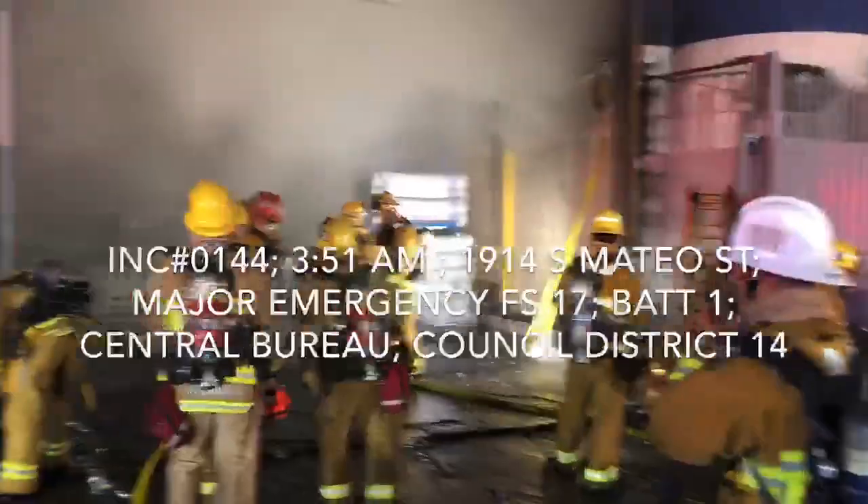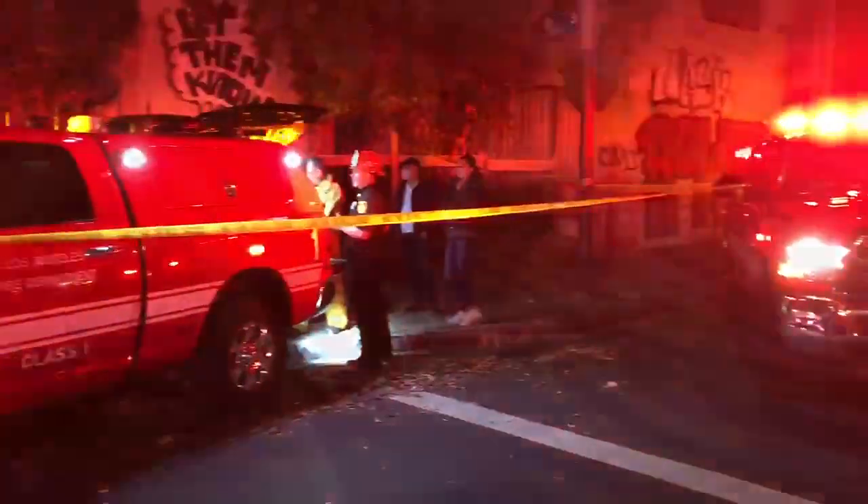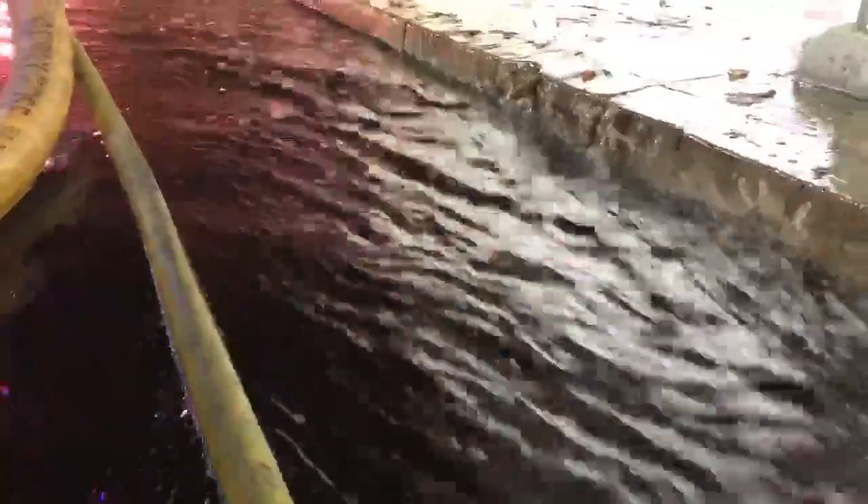We have seen another major emergency structure fire in the downtown area of Los Angeles. Engine 17 was dispatched to an automatic alarm at 1914 South Mateo Street in downtown Los Angeles.